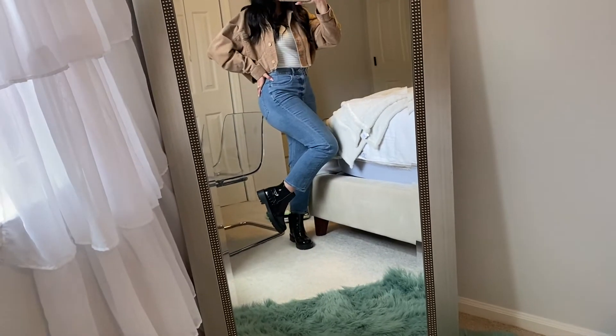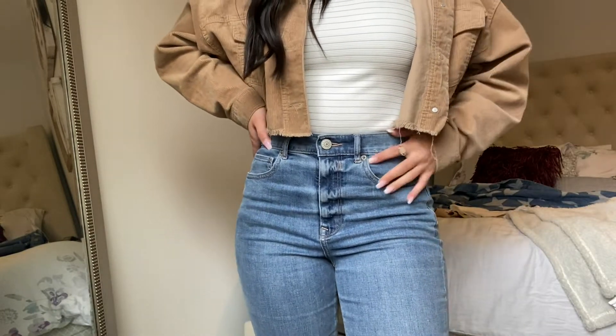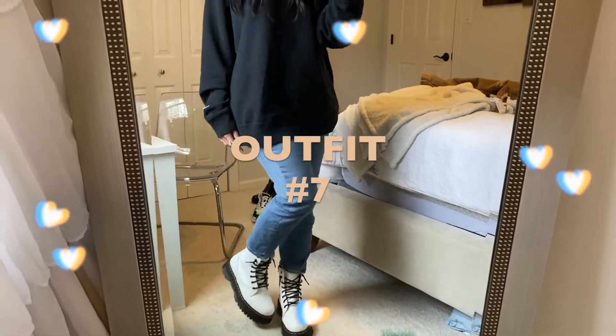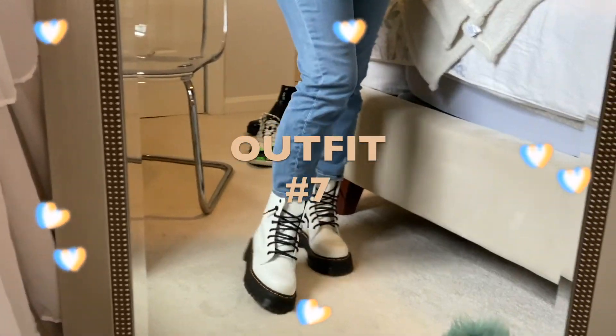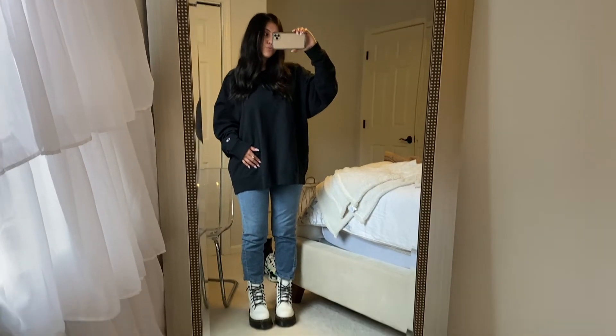I'm wearing a cropped brown corduroy jacket from a local boutique with a white and gray striped bodysuit from Express — a lot of my outfits are from Express. I paired it with light wash jeans because I think the light wash went really well together. For shoes I wore the chunky black platform booties you guys saw earlier in this video, and I think the black definitely added a pop to the whole outfit.